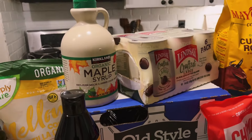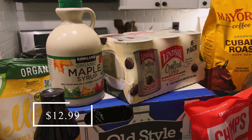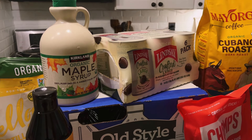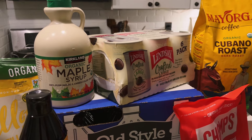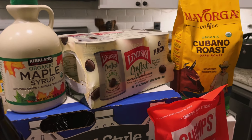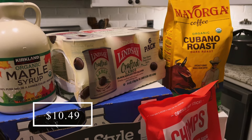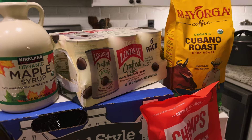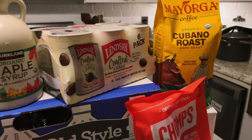I picked up a maple syrup because we have the last one in the refrigerator and I'm probably going to start making pancakes more often now that it's starting to get cooler. I also picked up some olives — these are just a good snack and something I could send with my husband to work. We're pretty much out of olives, so I picked those up.